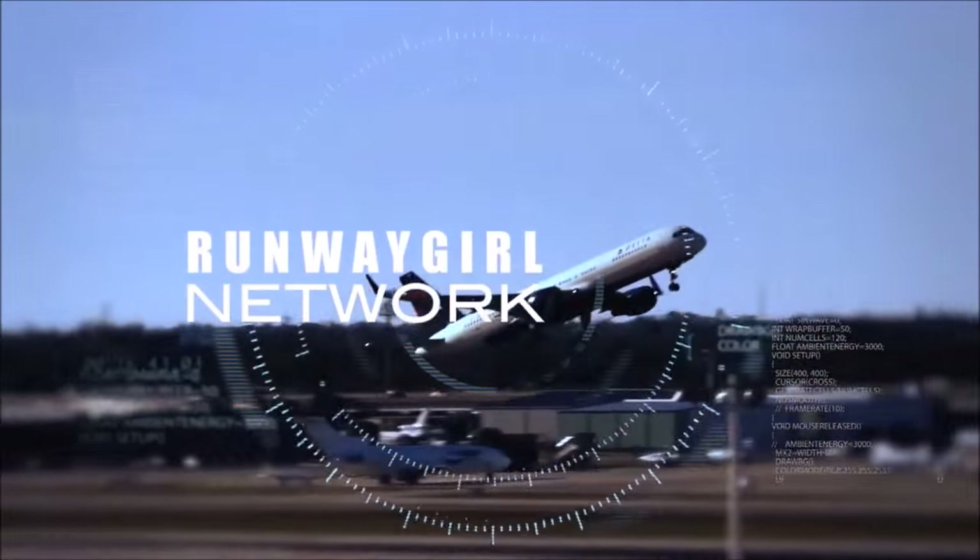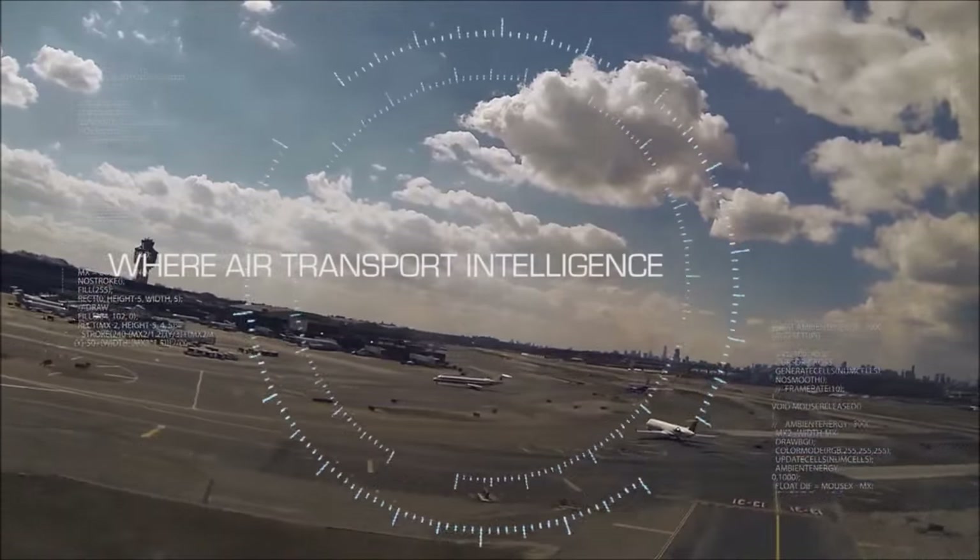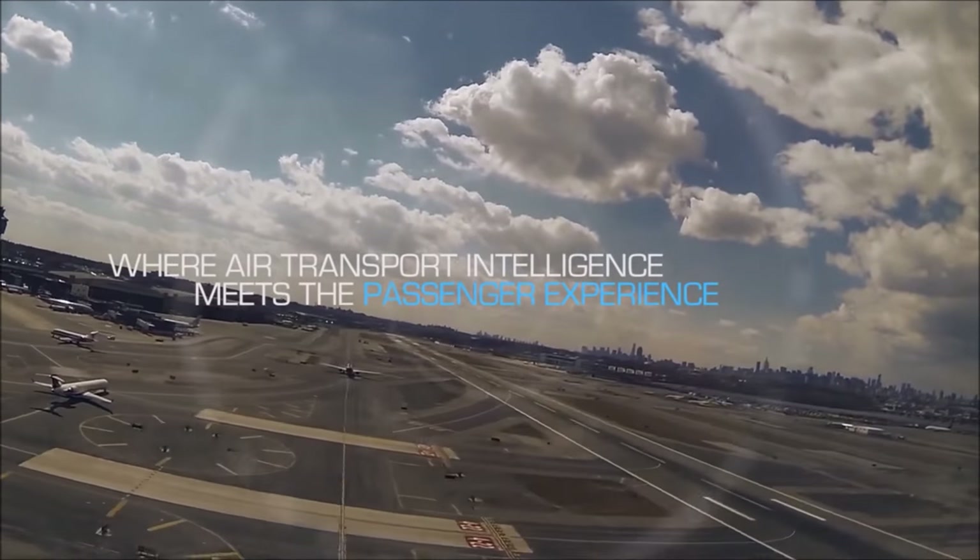Hello, John Walton here with Brumway Girl Network and the Avio Interiors C4 Premium Economy seat. We're getting a sneak peek right now. Good morning, ladies and gentlemen. Today we're launching C4.